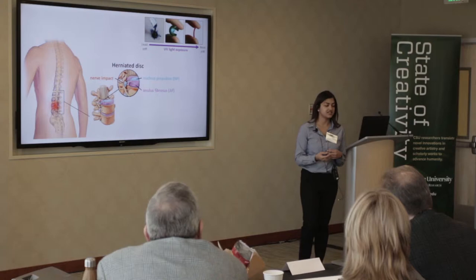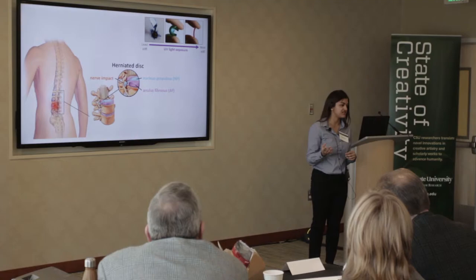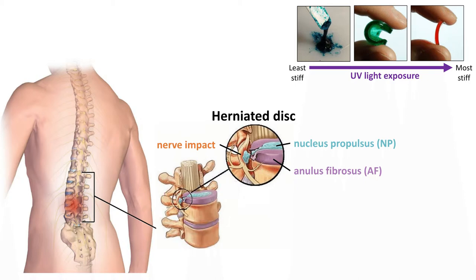This purely light-activated stiffening means we can adjust the properties of the material on demand to fit whatever tissue it's replacing or repairing. If the annulus fibrosis cracks, we can fill those cracks with the material and UV treat it to match the stiffness of the surrounding tissue. The same can be done with an injectable gel form for the gelatinous nucleus pulposus.